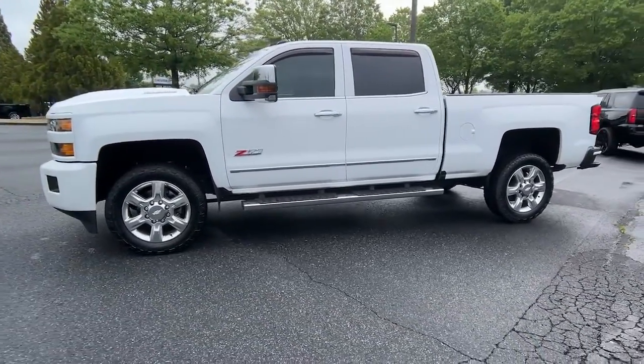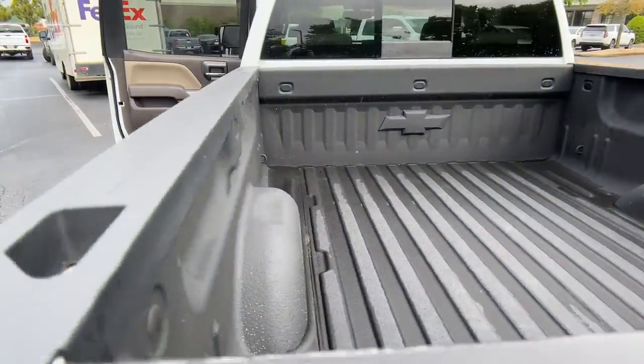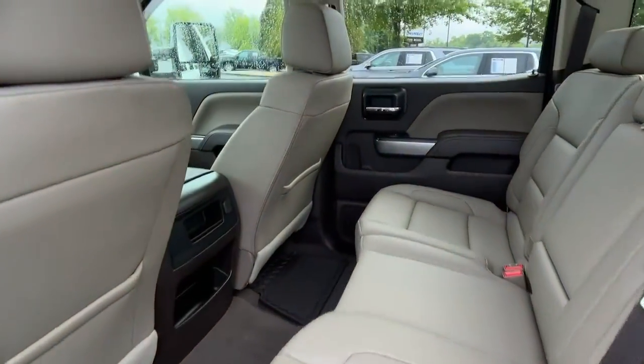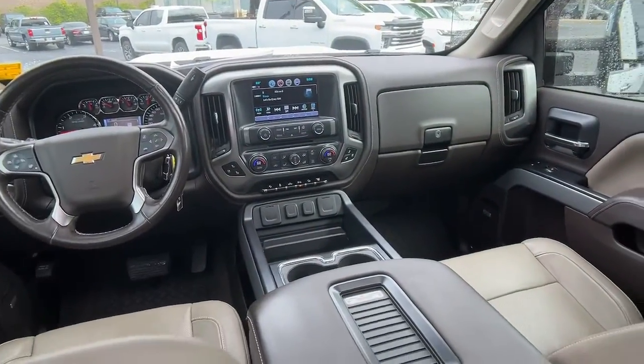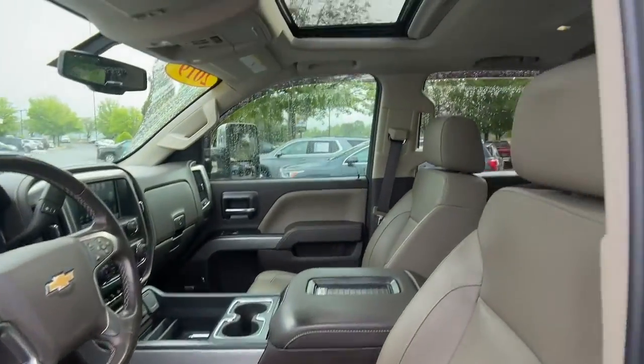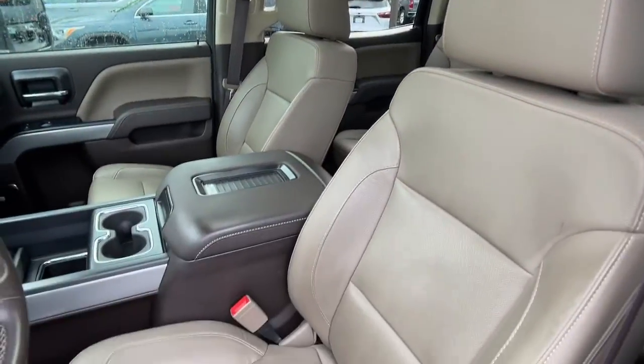These are just some of the great options this vehicle comes with: wireless charging station, sun/moonroof, keyless entry, satellite radio, premium sound system, power passenger seat, heated mirrors, fog lamps, remote engine start, and four-wheel drive.